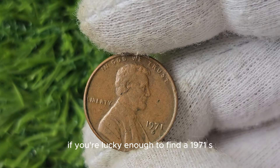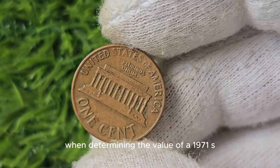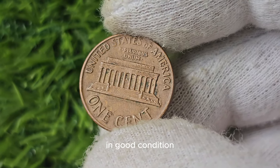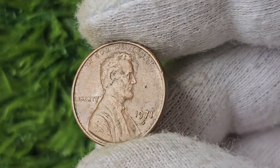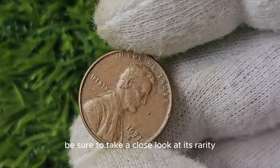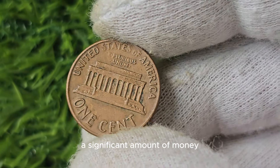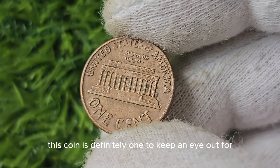Another important factor to consider when determining the value of a 1971 S Mint Mark Lincoln penny is its rarity. While millions of these coins were minted in 1971, not all of them have survived to the present day in good condition. Coins that are rare or hard to come by are generally more valuable than those that are more common. So if you happen to stumble upon a 1971 S Mint Mark Lincoln penny in your collection, be sure to take a close look at its rarity and condition.